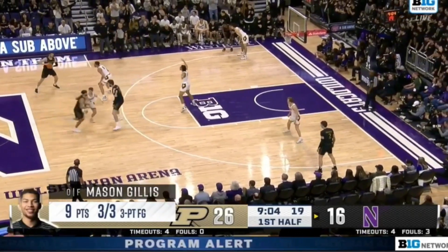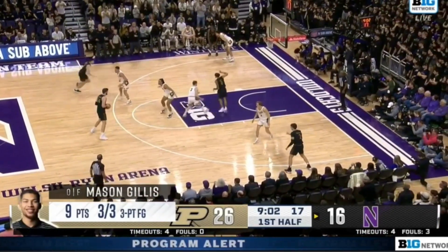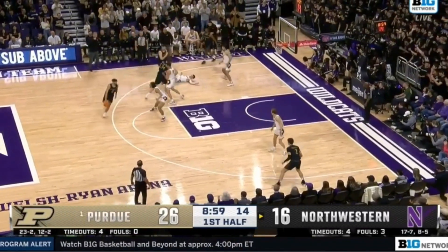Once again: stack down, chin with the back screen, right into that gut zoom action.